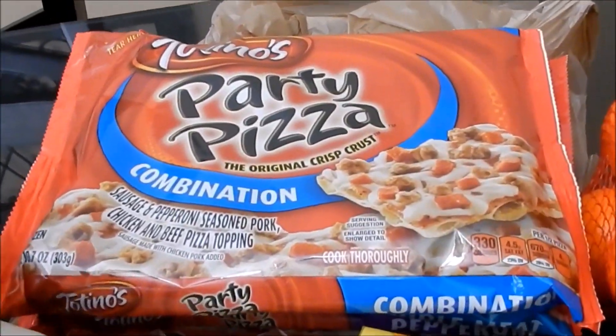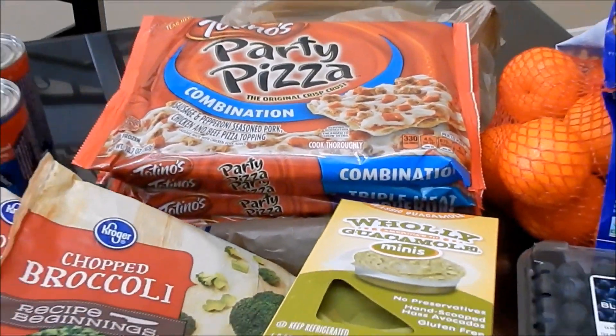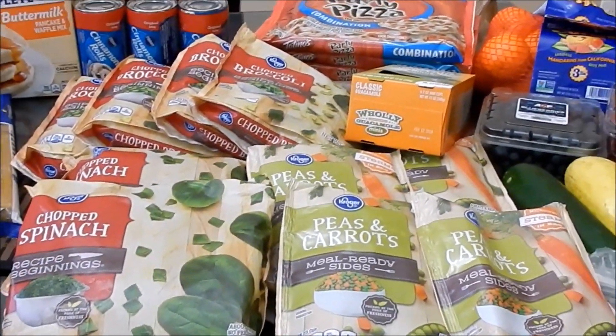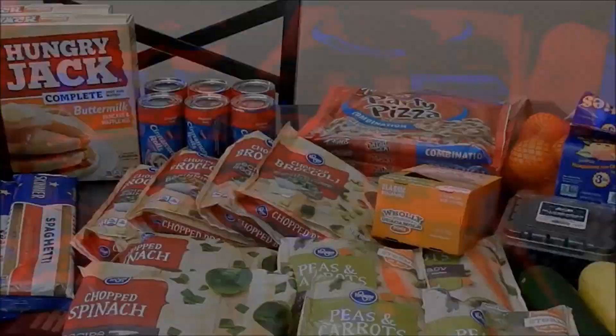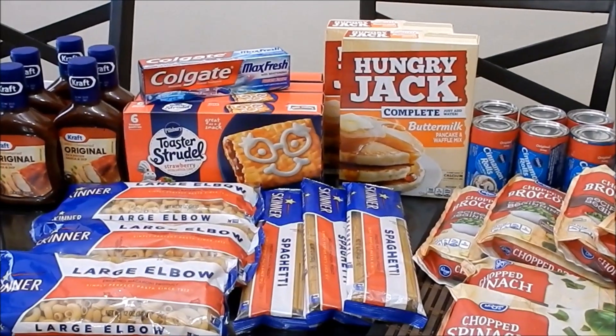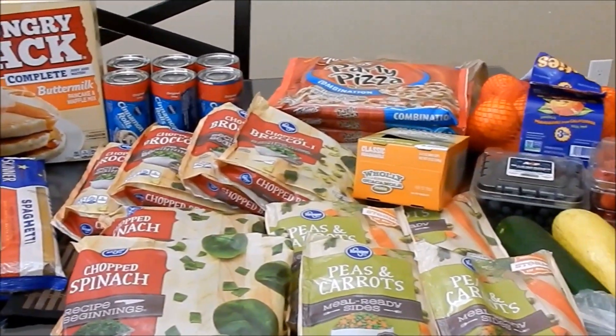I also picked up just four totino's pizzas for the two high schoolers, because they come home and swear they can't eat anything except pizza or noodles. This was just a super quick in-and-out Kroger haul — I had about a 30-45 minute window before I had to go pick up Jalen from work, and I was able to get a few things I wasn't able to grab earlier in the week from Aldi.